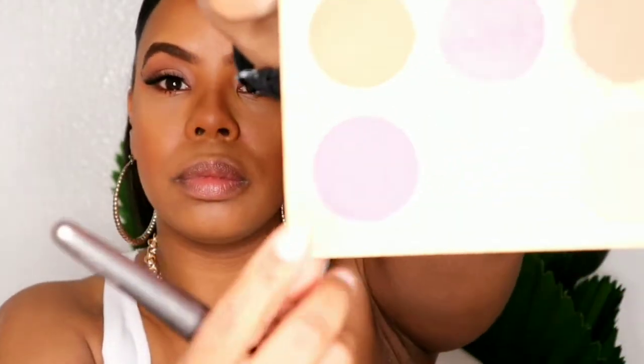Going in with the NYX bronzer - I'll link the shade down below. Now let's go in with some blush. This is the Juvia's Place Sahara Blush Palette Volume 2, going in with the first shade which is B, and then the second shade I always use is Yara.